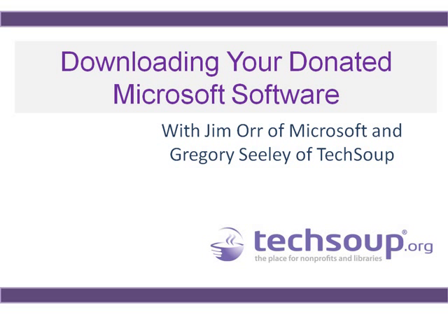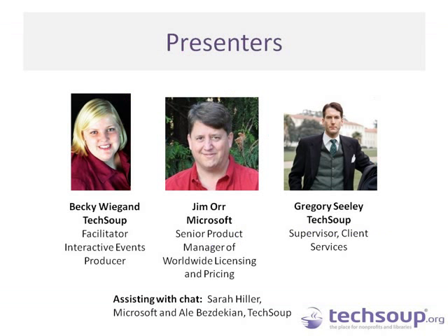Welcome everyone to this webinar on downloading your donated Microsoft software. Today we are joined by Jim Orr of Microsoft and Gregory Seeley of TechSoup. My name is Becky Wiegand and I am an Interactive Events Producer here at TechSoup. I'll be your facilitator for the day. Feel free to ask any questions in that chat window throughout the webinar, as we also have Sarah Hiller from Microsoft and Allie Bezdikian from TechSoup on the back end to capture all of your questions.